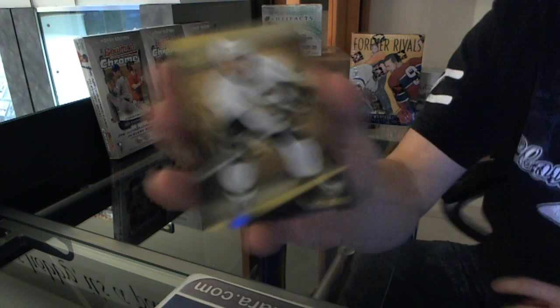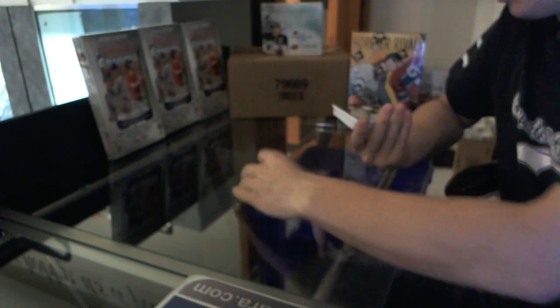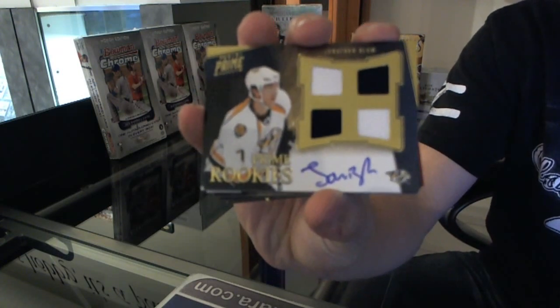Alright, base card number 249 Chris Letang. We've got a quad jersey auto rookie numbered to 199, Jonathan Blum.